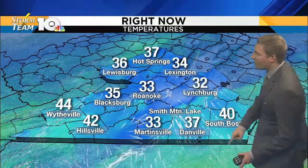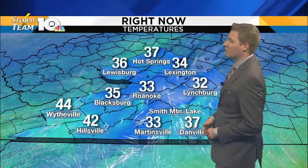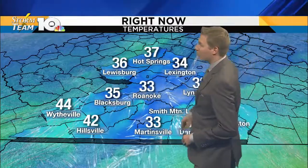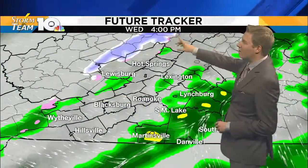40 degrees in South Boston — you can see those arrows really whipping through parts of south side. 37 degrees pumping in, at least trying to bring in some warmer air. We'll see that surge through over the next several hours. We are at the freezing mark right now just about in Roanoke. We're at 35 in Blacksburg. As I mentioned, most of this is getting out of here for the evening commute.